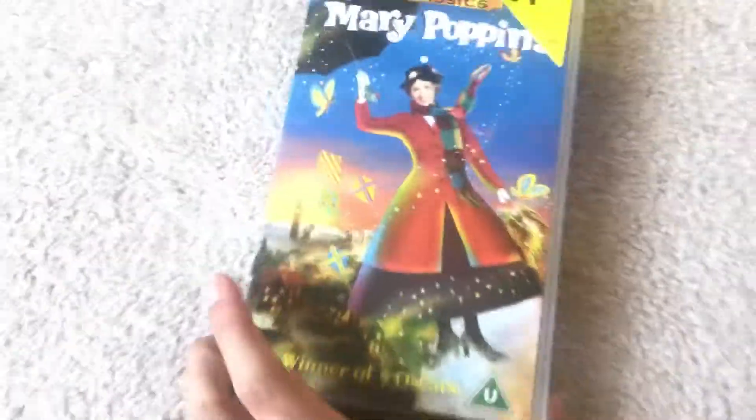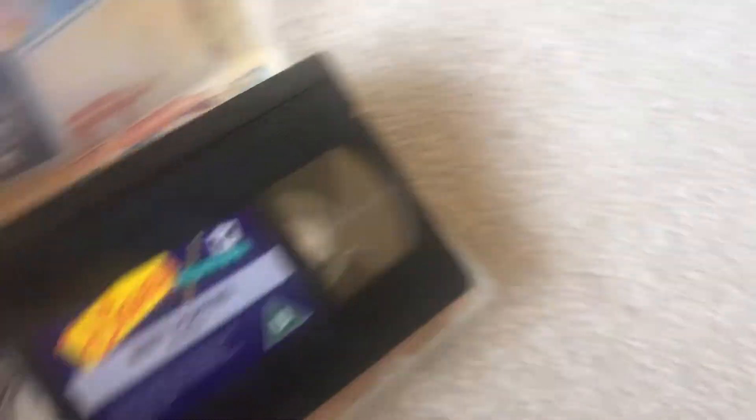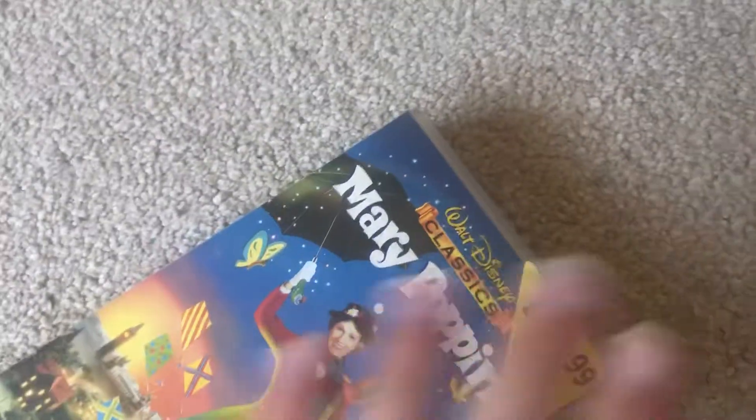Next one up is Mary Poppins. Print on the back. Disney Video release again — this one's from 1997. There's the tape. Printed on the 22nd of September 1997 — printed one day before my birthday.